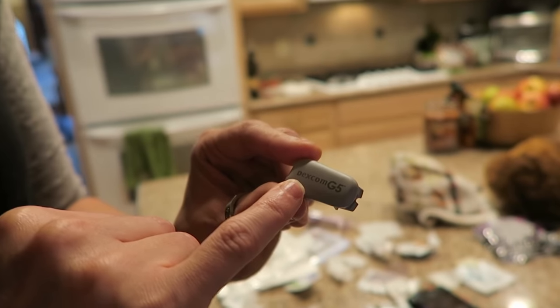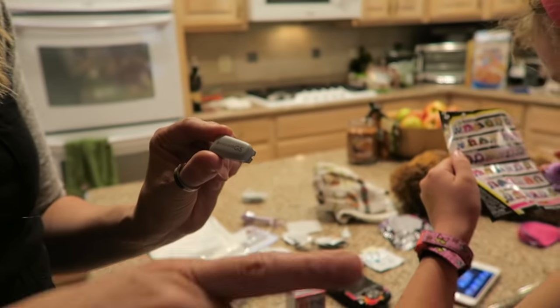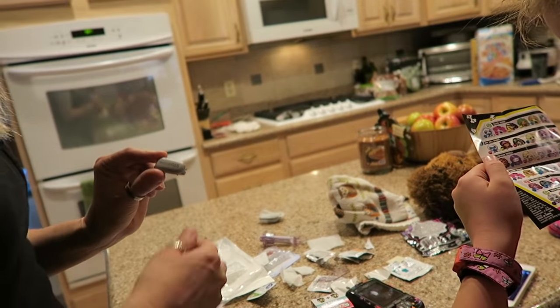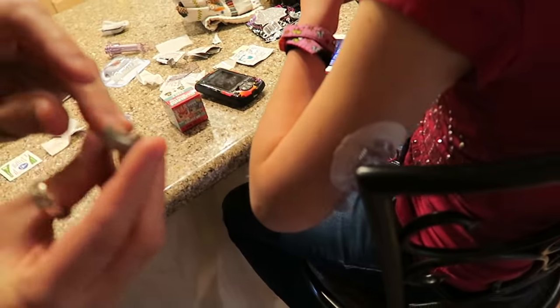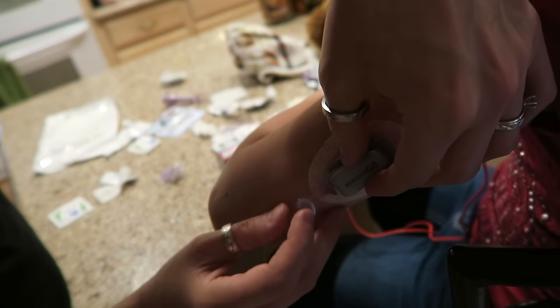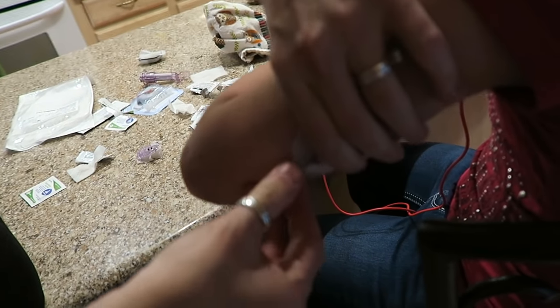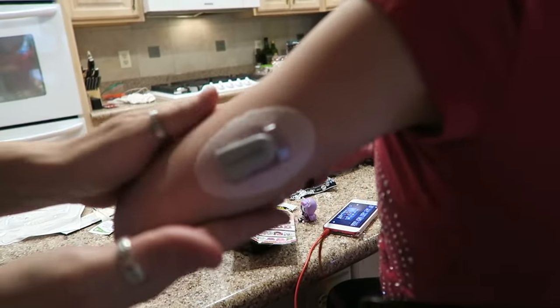This is the actual sensor that takes the information and sends it to her phone or wherever it's going. We clean it and put it right on here. There it is — the finalized Dexcom piece.